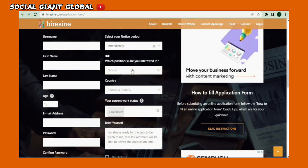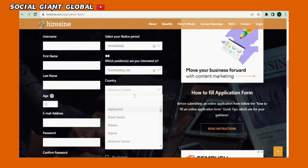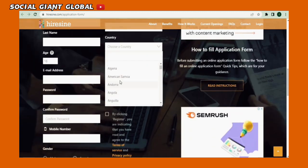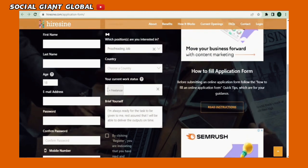For the next question, it's asking which position do you want. Choose proofreading job. Now for the country selection, simply choose your own country. For the current work status, choose freelancer. This is important because it will increase our chances of landing a job opportunity.